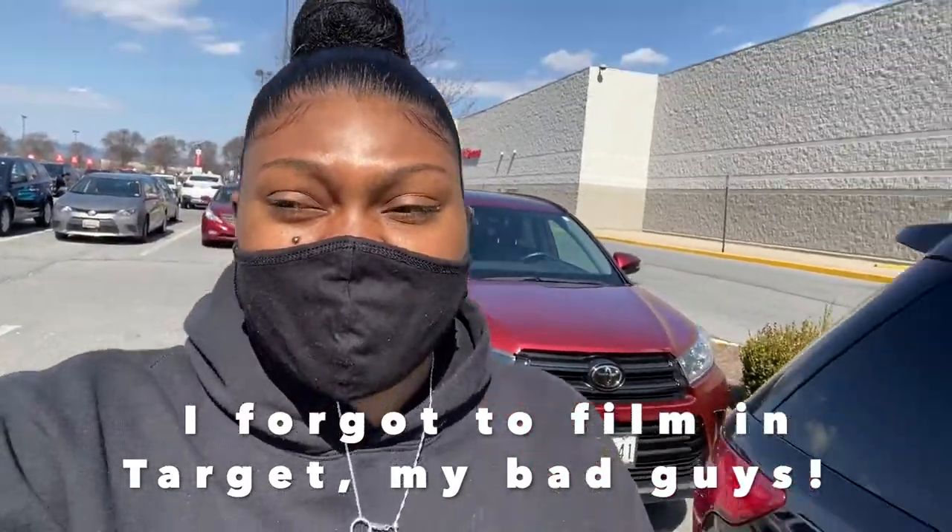Okay, I just left Target — as you can see it's behind me — and right next door is Old Navy. This was not on my docket, but I saw the cute stuff they have for babies, so I am gonna head in here and look and see what they've got.